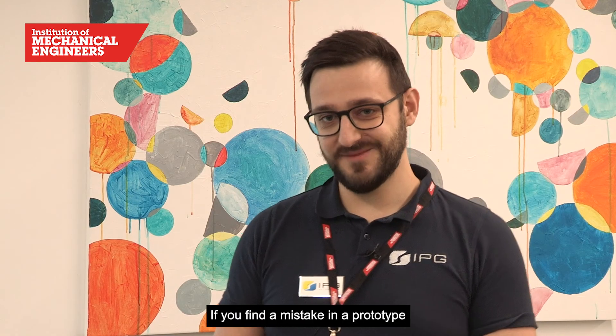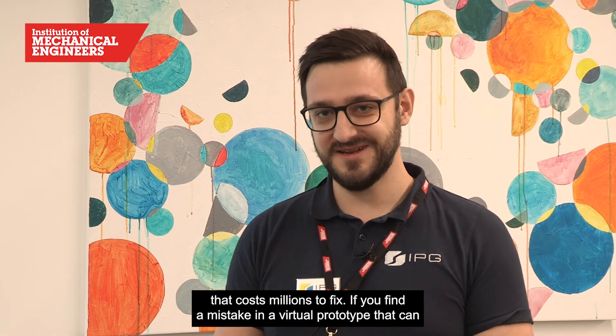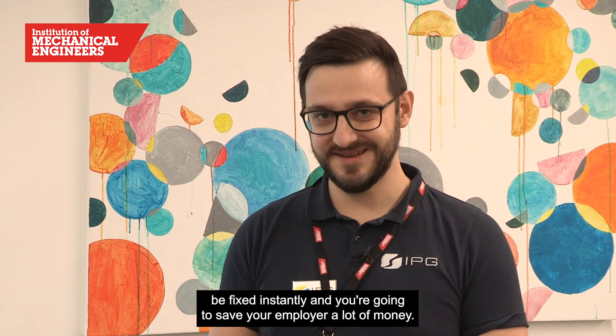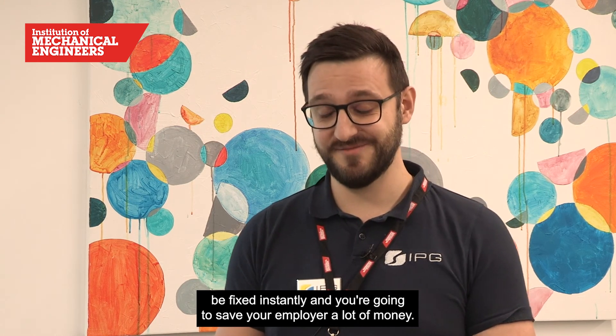If you find a mistake in a physical prototype, that costs millions to fix. If you find a mistake in a virtual prototype, it can be fixed instantly and you're going to save your employer a lot of money.